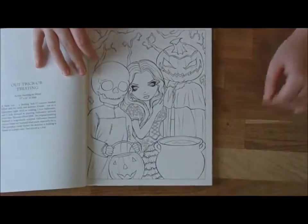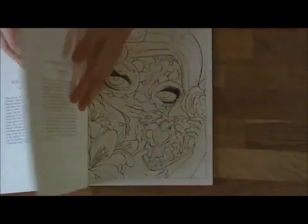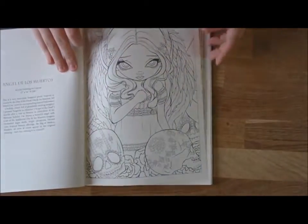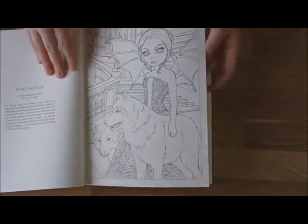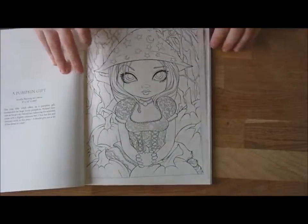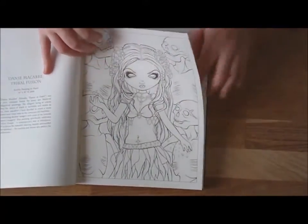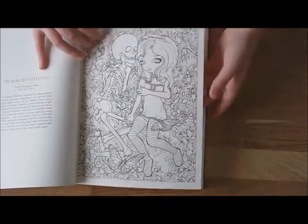So now I will flick through and show you all the pages. There are not only characters in here but there are some animals to colour as well. It's a really good book for this time of year because Halloween is coming. Some butterflies, lots of skulls — if you love skulls this is a good book for you. I've got a big thing about skulls. I really like this one.